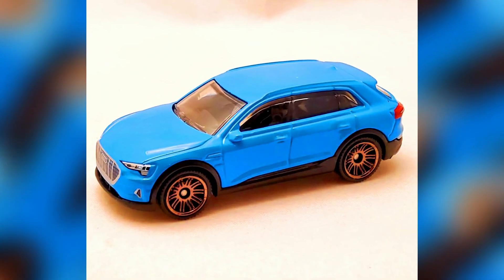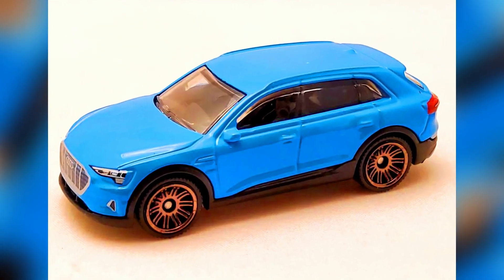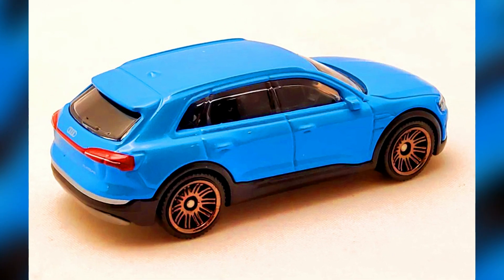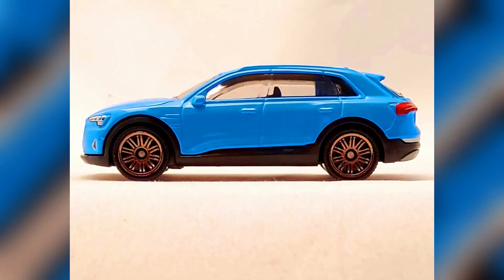2022 Matchbox number 7 out of 100: an Audi e-tron. This is the debut of the MB1299 casting of an Audi e-tron model by Matchbox. The road version of this luxury sports wagon is a battery electric vehicle.